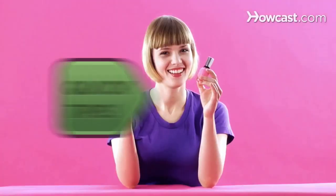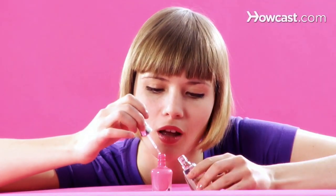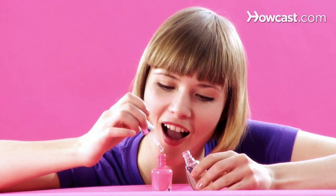Clumpy nail polish? Quick Tips: Put a drop or two of clear polish, like a base or top coat, into the bottle and shake well. Smooth.